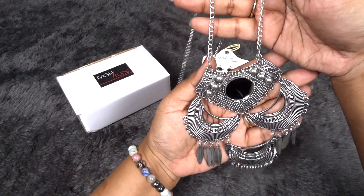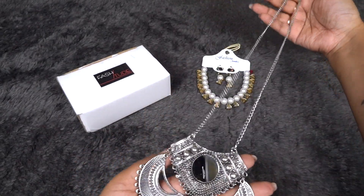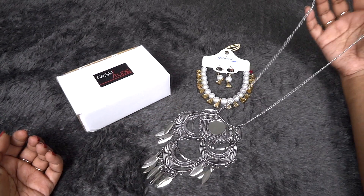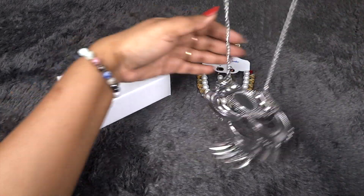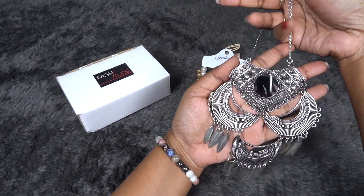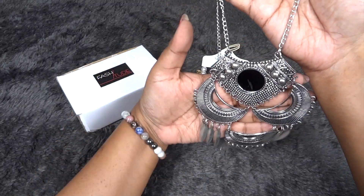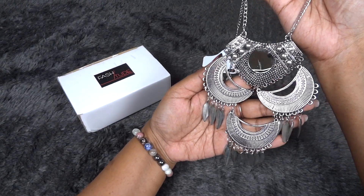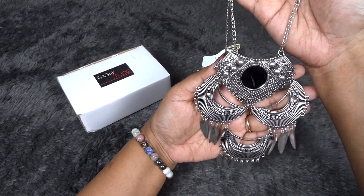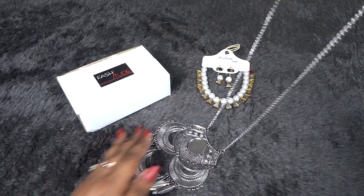The second neck piece is this beautiful oxidized silver neck piece — it's a long chain, so it will be a beautiful statement piece but it will not be too chunky. It's boho and has feather hangings. It will go with most of your traditional outfits, suits and even saris, and I appreciate the fact that it has a longer chain. I'm definitely going to love wearing this.